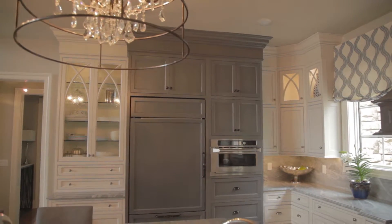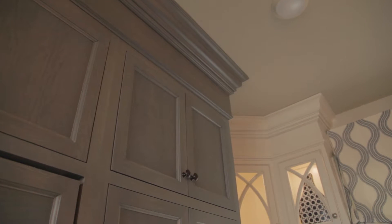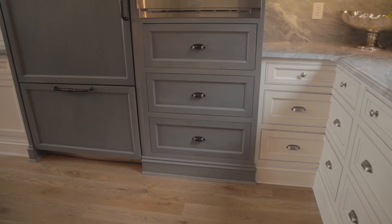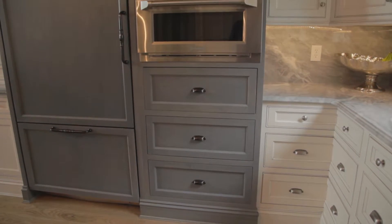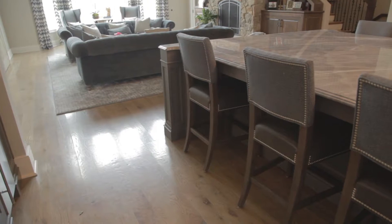Kirby, I think this is the largest island that I've ever seen. Was it a challenge bringing it into the home? Luckily, it was not — it is built in pieces, so our crew actually assembled it on site. But yes, it is one of the largest that Barbara Cabinet has done.